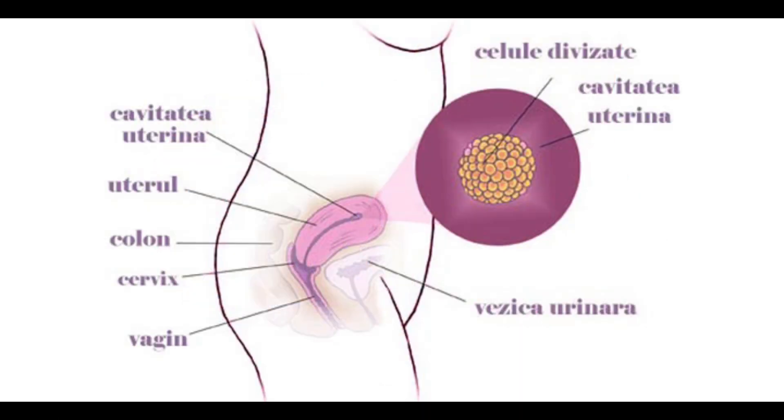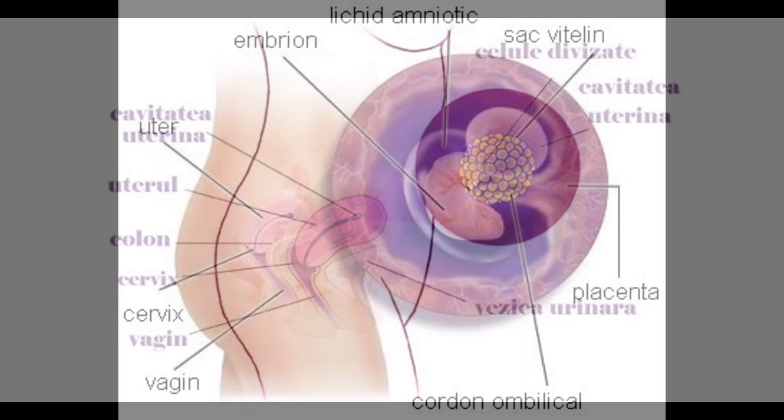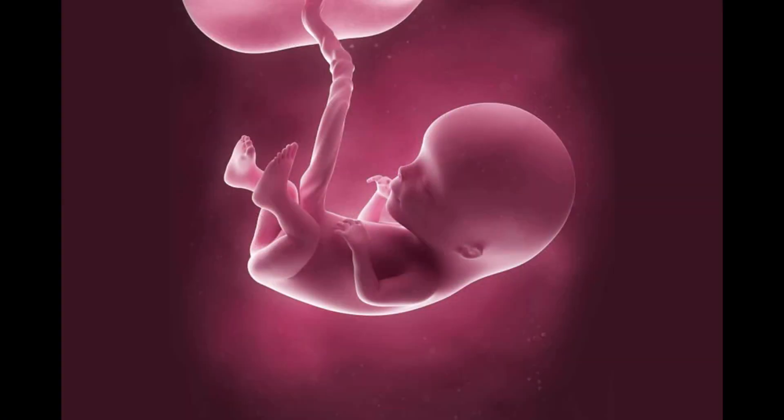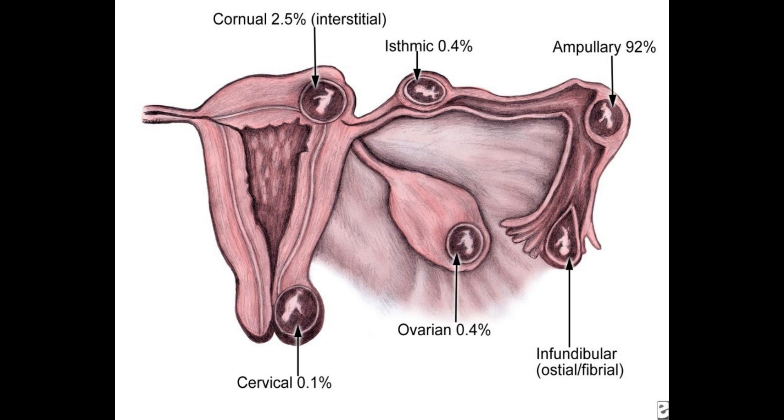It can also help track the progress of the pregnancy — for example, if the pregnancy has stopped developing. Additionally, it can show if we are dealing with an ectopic pregnancy, meaning the embryo did not implant in the uterine cavity where it would normally be, but may instead implant in the ovary, fallopian tube, or even in the abdominal cavity.